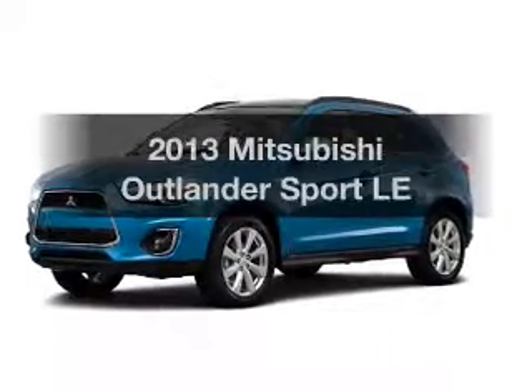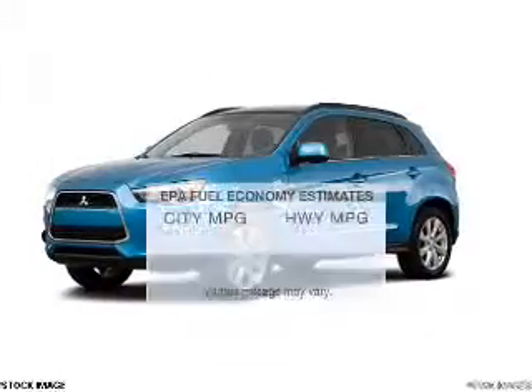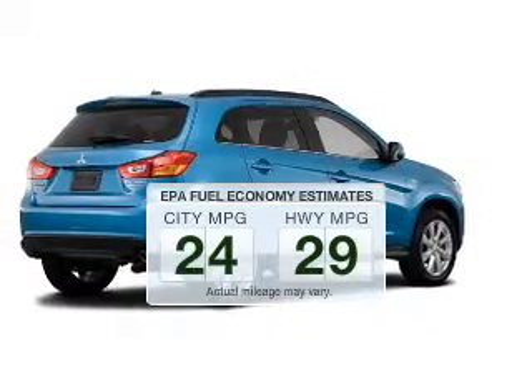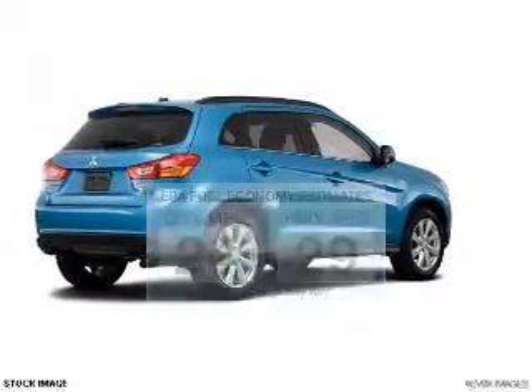Find everything you wanted to ride under one roof with this vehicle. Run all over town and back home again without worrying about filling up when driving this fuel-efficient ride.